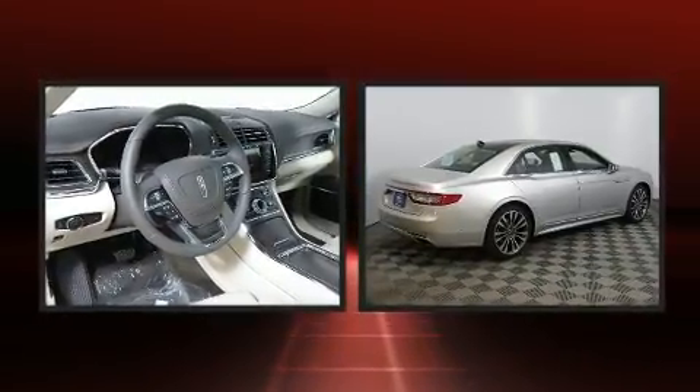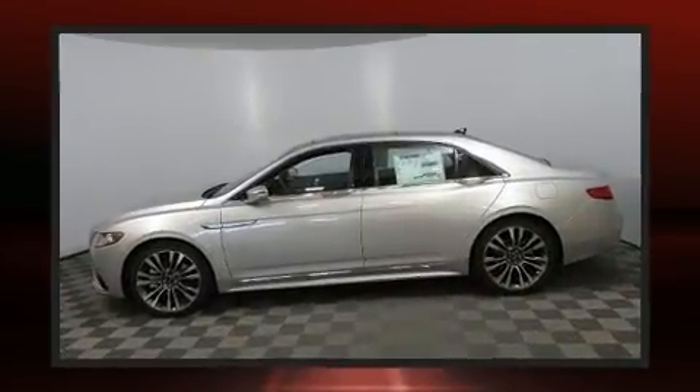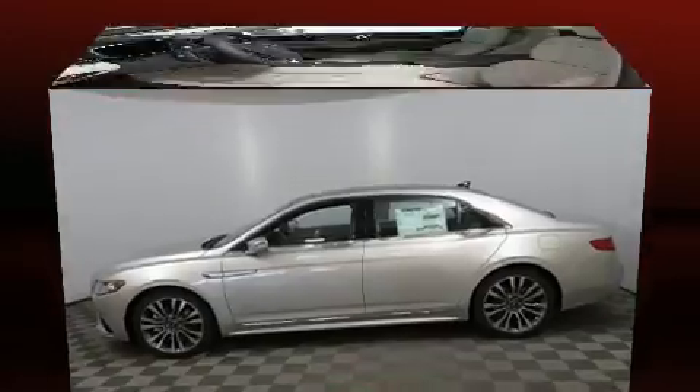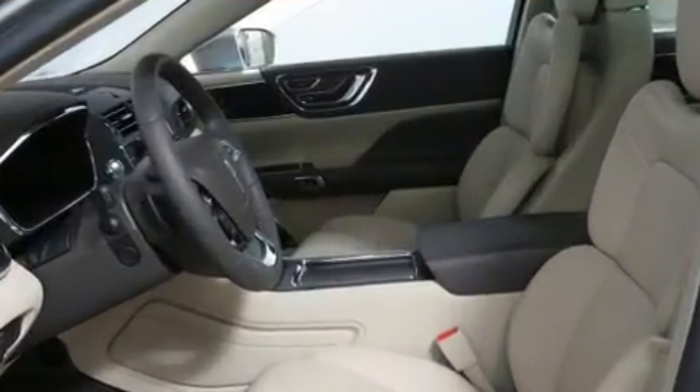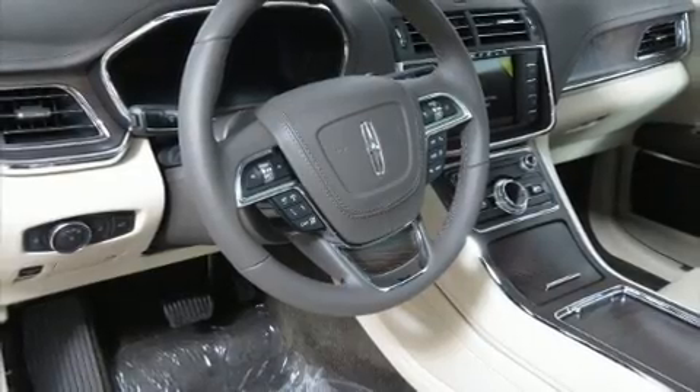All of the premium features expected of a Lincoln are offered, including power trunk closing assist, one-touch window functionality, a leather steering wheel, an automatic dimming rear view mirror, heated door mirrors, and a blind spot monitoring system.